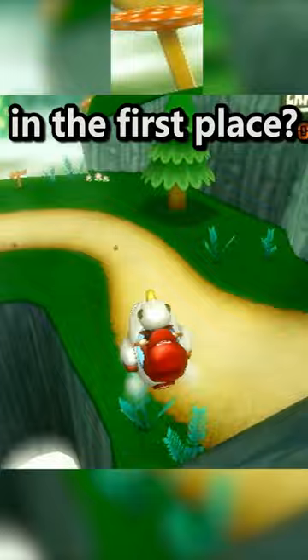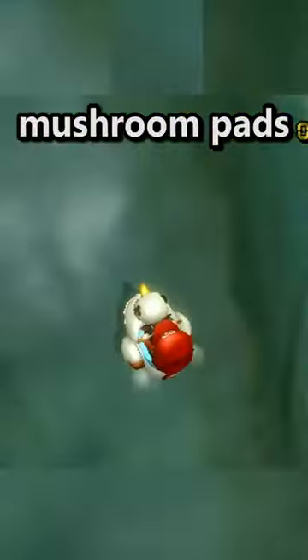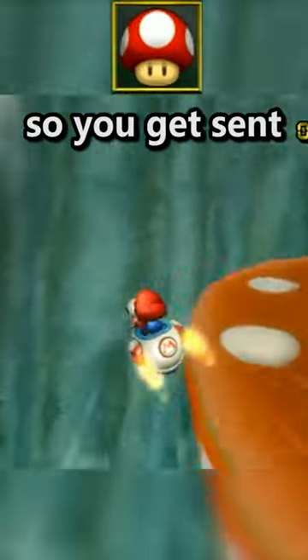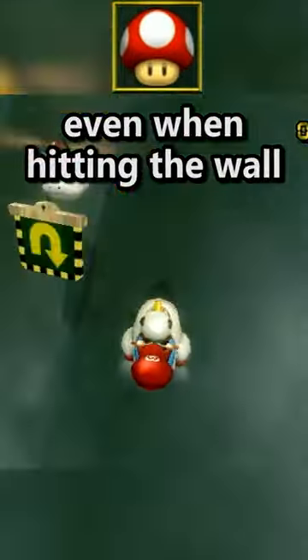But how can we even ride the mountain in the first place? It comes back to the mushroom pads. On a normal ramp, if you hit a wall, you come to a complete stop. But these mushroom pads will preserve your momentum so you get sent forwards and upwards, even when hitting the wall.